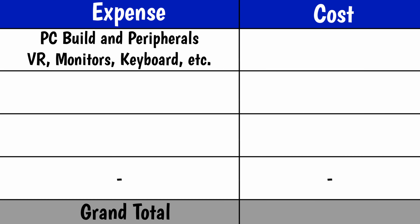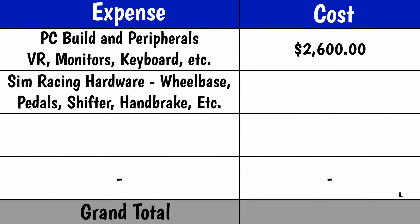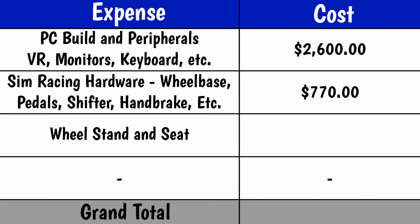Let's start with my sim setup — I'll acknowledge it wasn't top of the line and has changed from last year. First, I built a PC capable of running VR because I wanted the most immersive experience. You can 100% use console or a cheaper setup, but my particular setup cost around $2,600, and that includes the PC itself, a VR headset, and peripherals including monitor, keyboard, and so on. Second, my actual sim racing hardware was around $770 total, which included the wheelbase, pedals, handbrake, shifter, and an upgraded steering wheel. These costs can vary pretty significantly depending on how serious a setup you want to build and even where you live. Next, I needed a stand to hold all the sim gear, and that came to around $380. So the total for my sim racing setup was in the ballpark of $3,750.